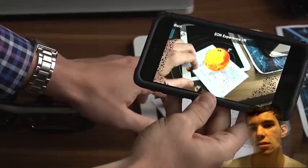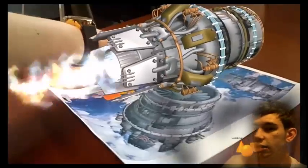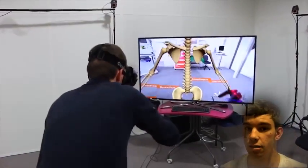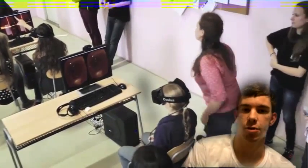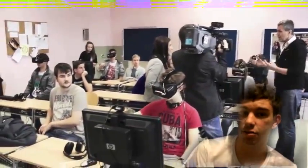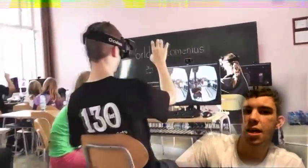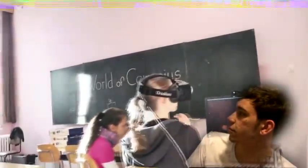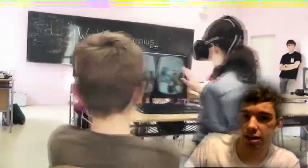In the future, classrooms will use technologies such as augmented reality and virtual reality to greatly increase student engagement and enhance learning. Virtual reality works on the premise of creating a virtual world, real or imagined, and allowing users to interact with it. This immersive technology can be used in classrooms to further enhance student learning and engagement.